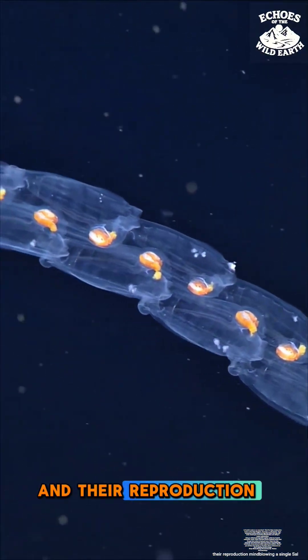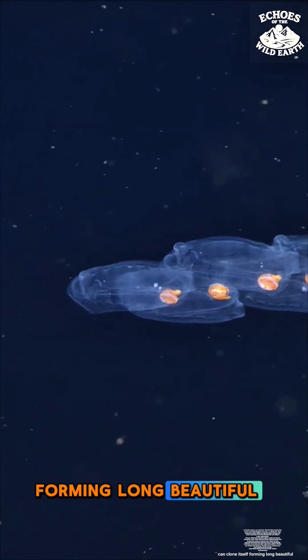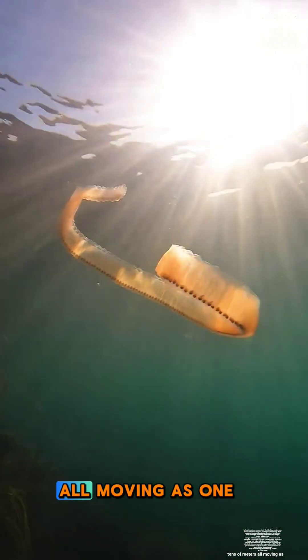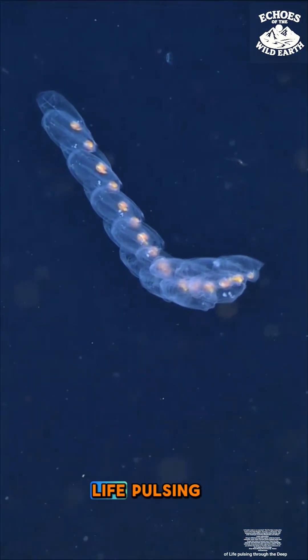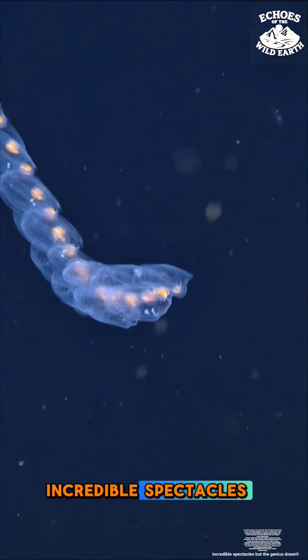And their reproduction? Mind-blowing. A single salp can clone itself, forming long, beautiful chains of identical individuals stretching for tens of meters, all moving as one. Imagine a living, breathing curtain of life pulsing through the deep. It's one of the ocean's most incredible spectacles.